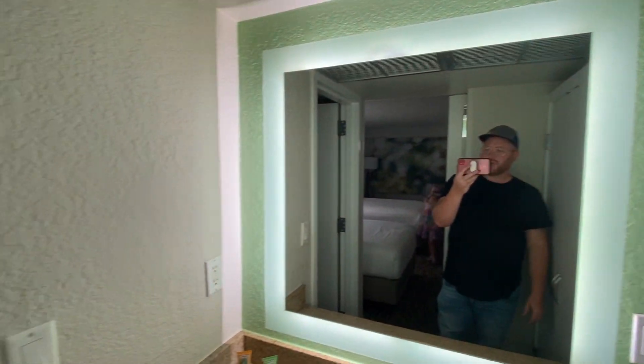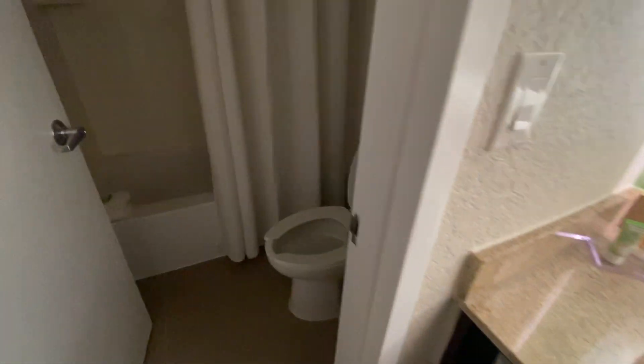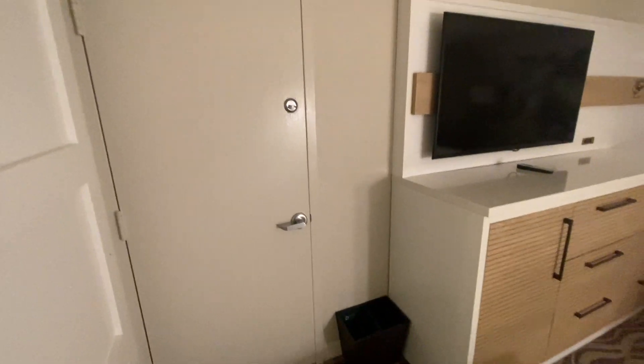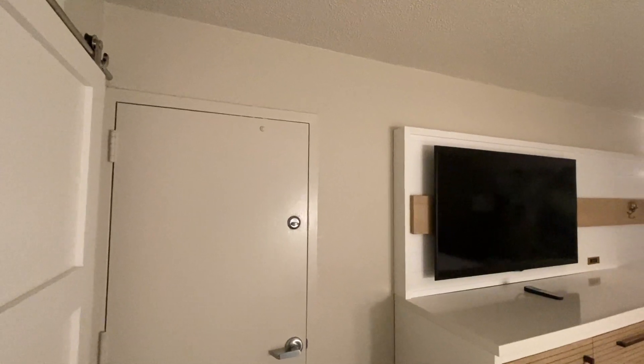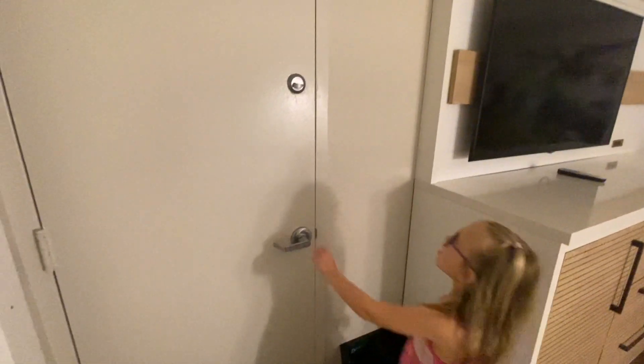Once again, you can see on the walls it's got that old-time texture on it. But everything is very nice. There is also space for an adjoining room, and if you have a couple of different parties coming, it could be really nice for a family getaway.